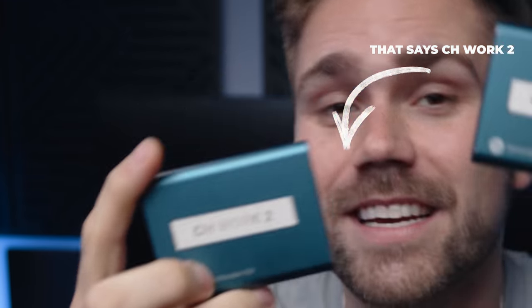Don't be me 10 years ago. A pro editor's workflow is to edit directly off of the SSD on the computer, or have two dedicated SSDs to work off of — CH work one and CH work two — one is the backup of the other one. When you're done the project, that's when you move it over to an HDD for storage, or archive it on your NAS setup.